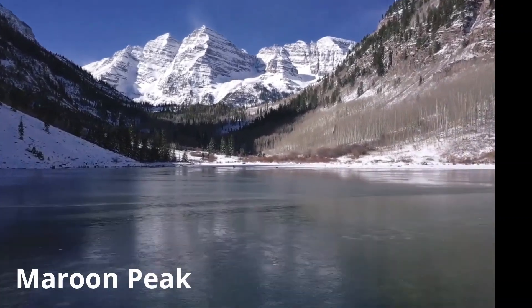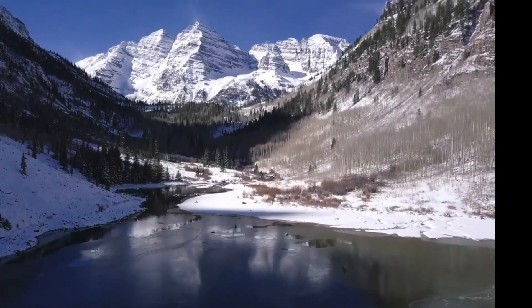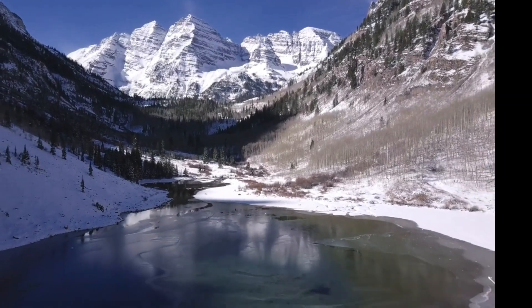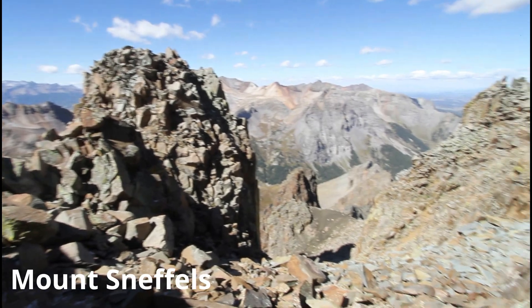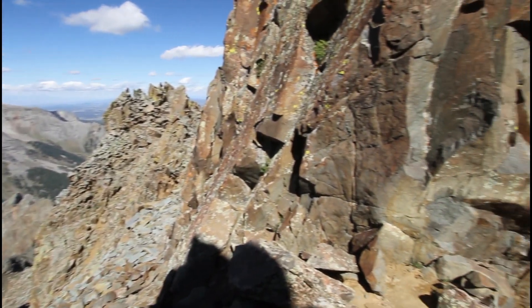Colorado, a land of awe-inspiring landscapes, whispers tales of ancient times through its majestic Rockies. These towering peaks, sculpted over millions of years, hold the secrets of Earth's dramatic past.